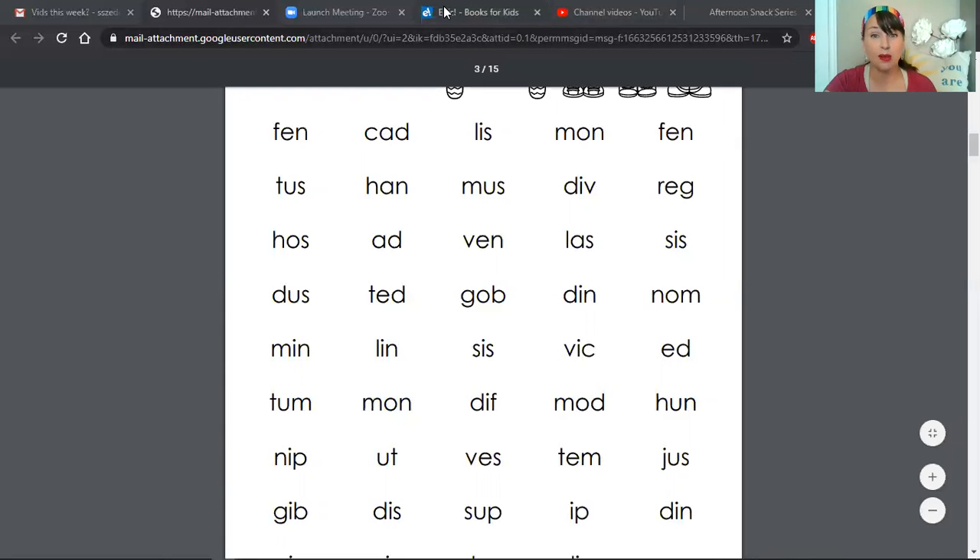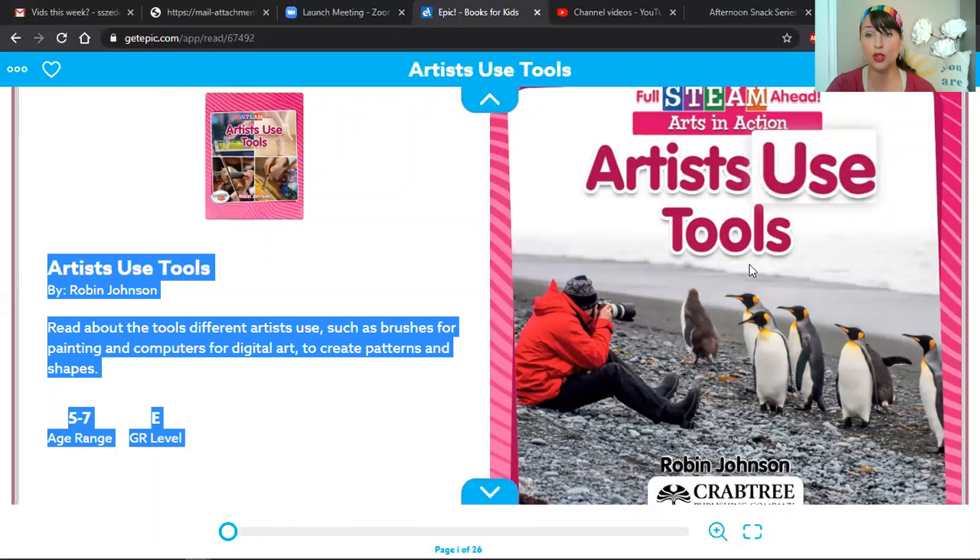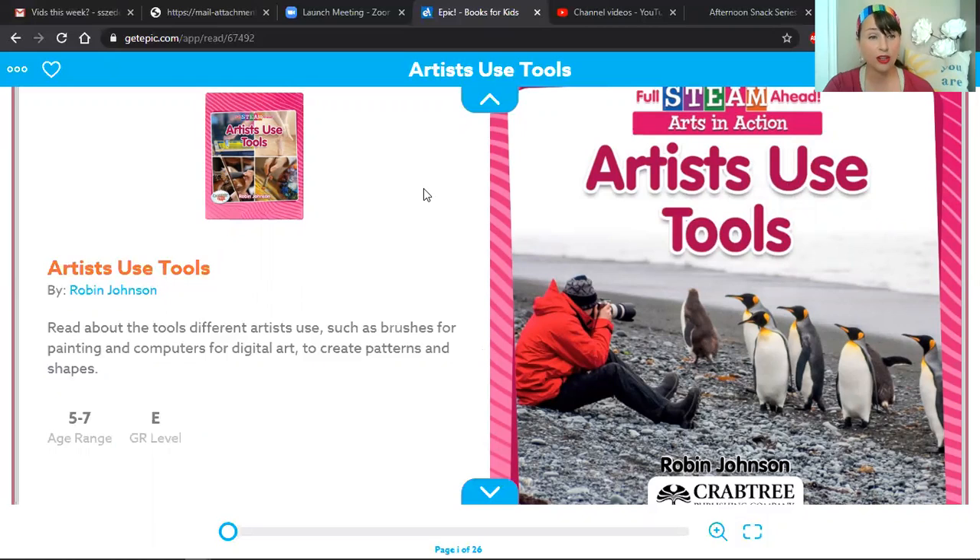All right, let's look at our book today. I was pretty excited about this book because this is a non-fiction book. Do you remember what non-fiction means? Non-fiction means that it is factual or true. So the title of this book — if you look at the really cool cover, we've got a photographer who is taking pictures of some penguins, which are very cute. And the title of this book is called Artists Use Tools. The author's name is Robin Johnson. So we're going to find out what kind of tools they use.